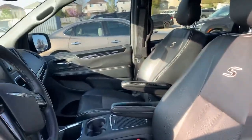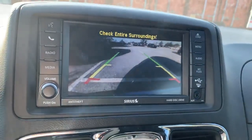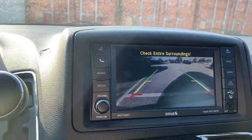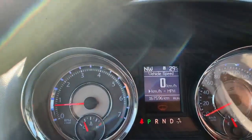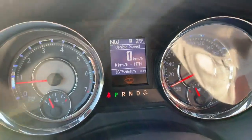These seats are super comfy and they're heated. The steering wheel is heated too, and here's your info screen with your rear view camera and your control buttons up here. We're sitting at 167,596 kilometers.